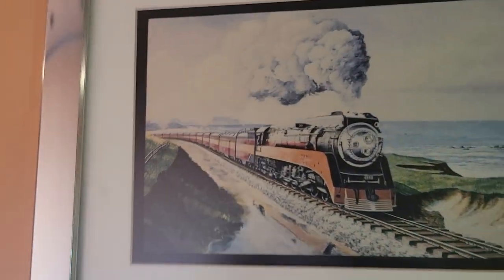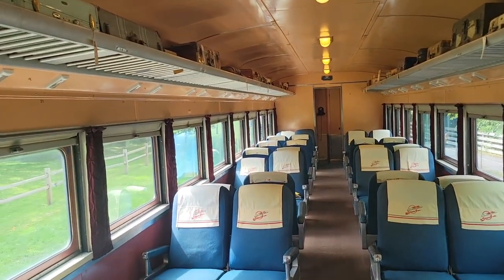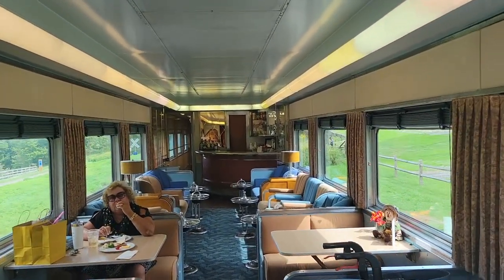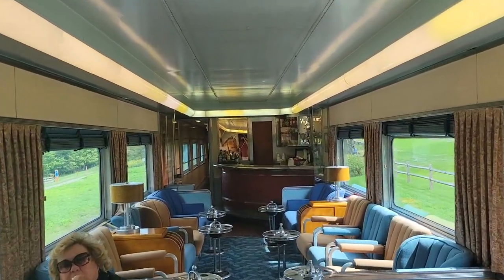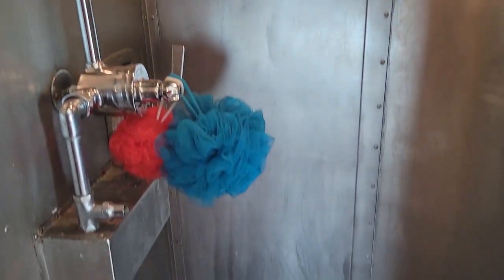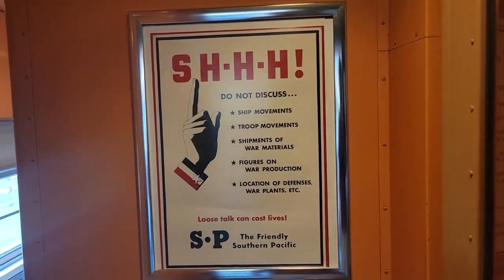And now for the Southern Pacific cars. I've loved looking at pictures of the Southern Pacific Daylight over the years, so it's fun to actually be inside one of these trains — albeit in the Appalachian Mountains. I just discovered this car has a barber chair. I wonder how easy it is to cut hair on a moving train. There is literally a shower stall on this train car. And remember kids, loose talk can cost lives.